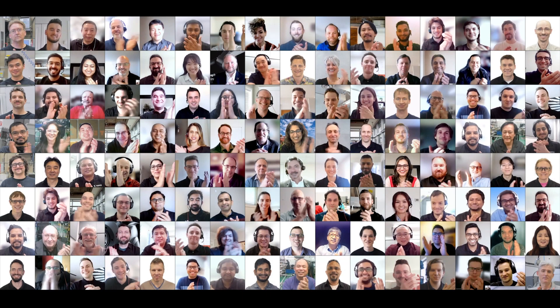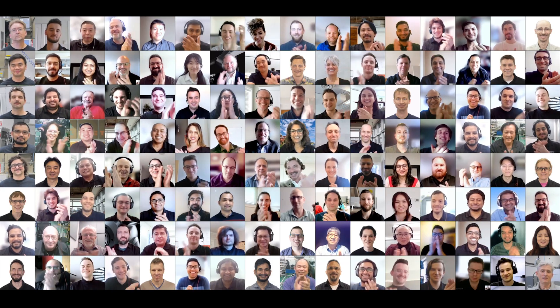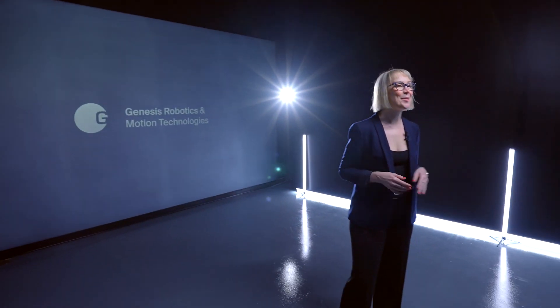Thanks, Dave. And also, thank you to the entire Genesis team for living our guiding principles and for your hard work and dedication to create value for our customers and for our company. This Genesis team is the most capable, creative, and dedicated team I have ever had the pleasure to work with. Thank you so much, everyone. Now, be sure to visit GenesisRobotics.com to learn more about LiveDrive, today's announcement, and how you can get your hands on this revolutionary product.